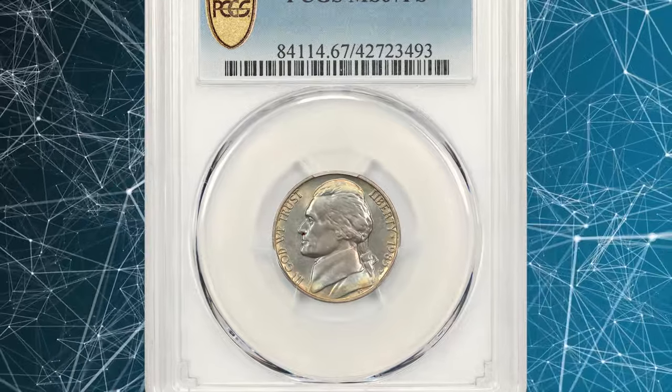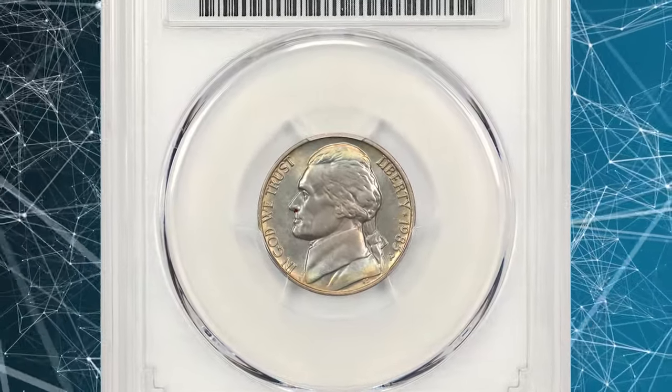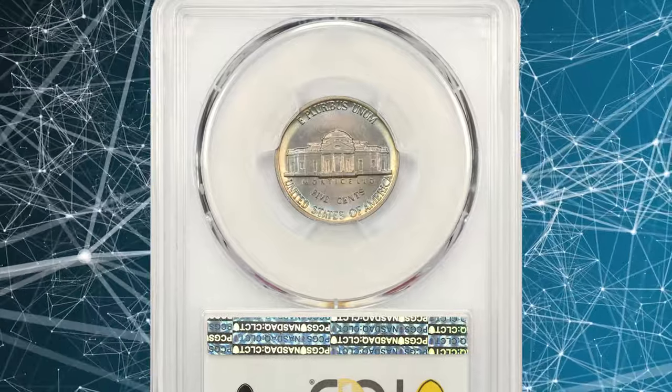Number 3. 1985 P Jefferson Nickel. Graded in mint state 67 with full steps by PCGS.